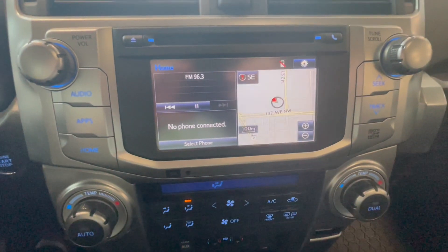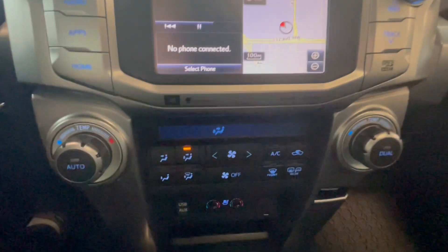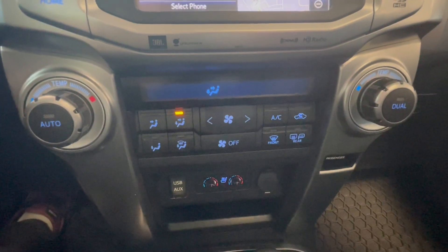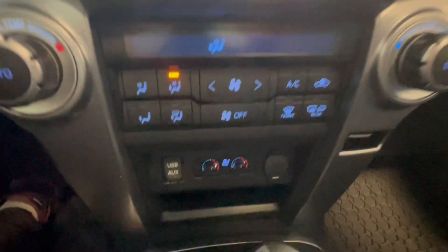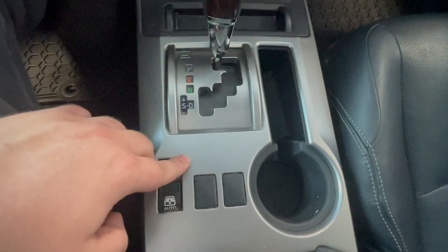For our home screen we have our trip information, radio information, and bluetooth information. Right below we have our dual zone AC as well as our heated seats and cooling seats, and just below that we have our dial for all-wheel drive as well as our button for our trunk window.